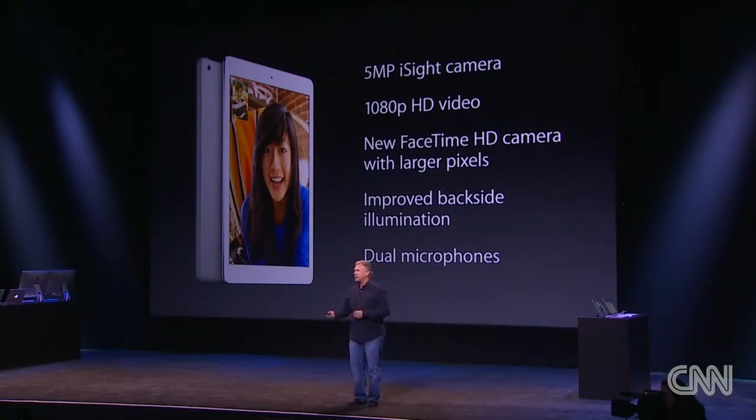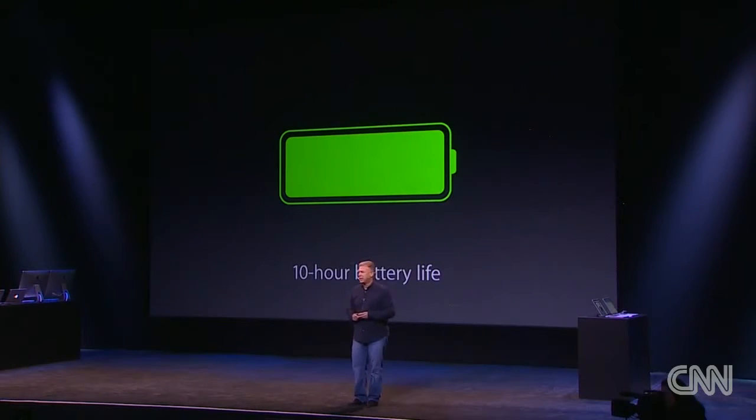All this performance, this thinner and lighter design, and it still delivers amazing all-day, 10-hour battery life that our customers love.